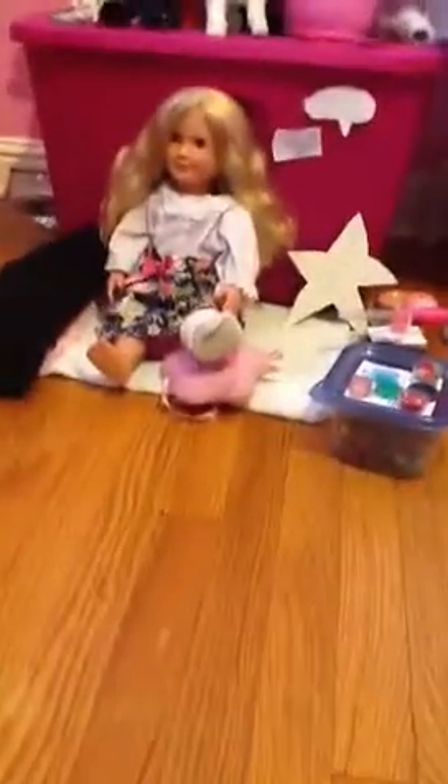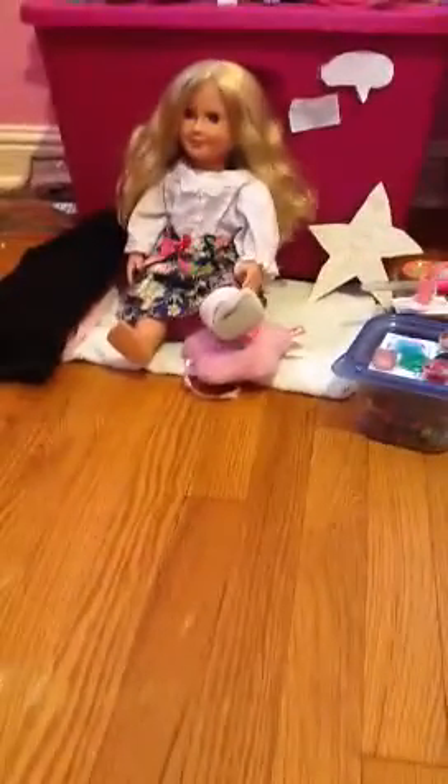So yeah, this is the little hospital room. Bye, bye.